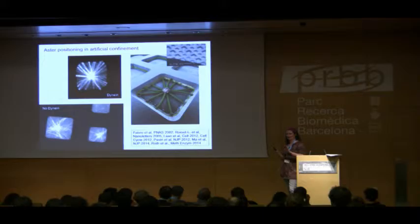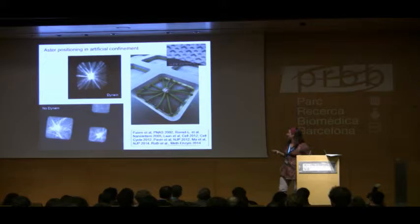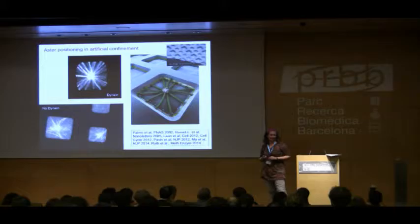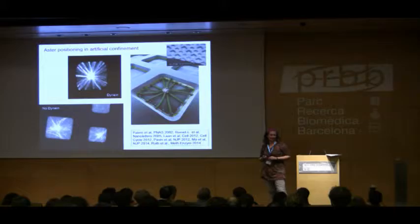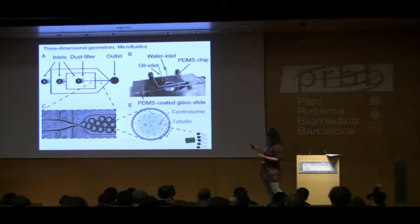This taught us a lot about how the balance of pushing and pulling forces leads to faithful positioning. Many people pointed out that most cells are not square — some are flat but certainly not square. So we became very interested in repeating these experiments in three-dimensional spherical geometries, which was a bit harder using clean room techniques. That's when we switched to microfluidic techniques.